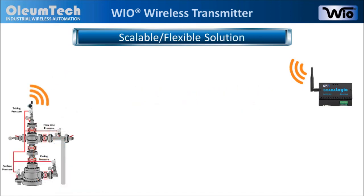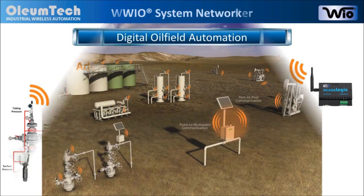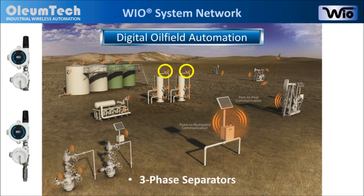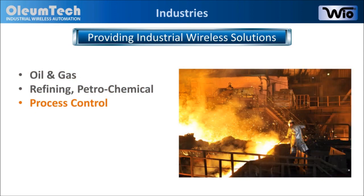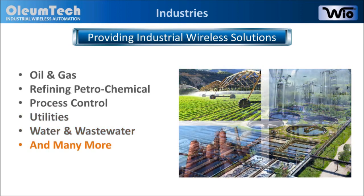The Wyo system is extremely scalable. You can wirelessly monitor just one process condition to virtually all process conditions in the field. In a digital oil field, the transmitter can be used to monitor pressure at various locations, including wellhead, compressor station, three-phase separator, and tank locations. This product is not limited to just oil and gas applications, but is also ideal for refining, petrochemical, process control, utilities, water and wastewater industries, as well as many others.